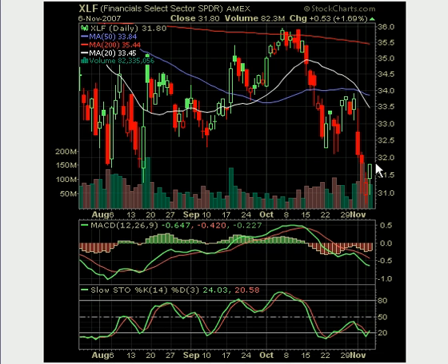Looking at the XLF — the financial sector spiders, an ETF for the financial sector — you can see how much it's been pummeled of late. Citigroup was down big yesterday, and today Goldman Sachs was down big along with Citigroup and a lot of other financial players. But today we did get a bounce. After a steep sell-off, you're going to have an initial reaction bounce, and that's what we got today. The stochastics and MACD are very ugly, but you're going to have a technical bounce — we'll see if it continues tomorrow.